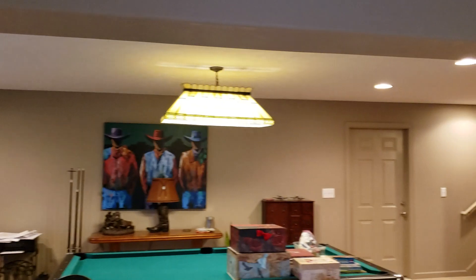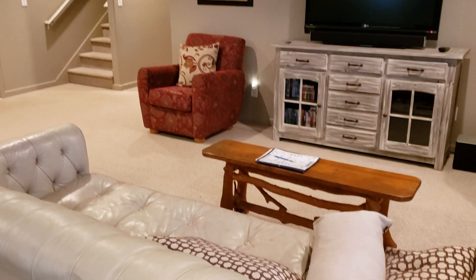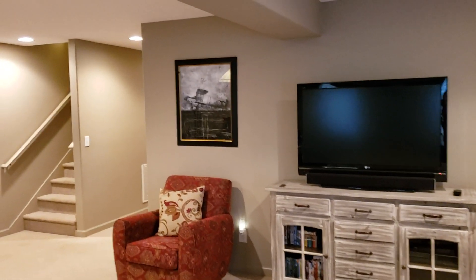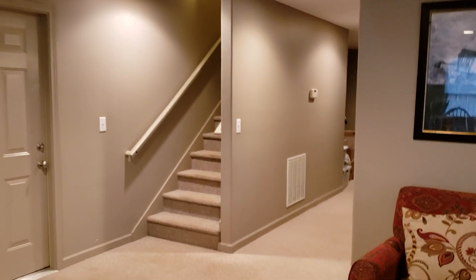We're in the process of moving, so the pool table will actually convey with the right offer if you'd like it. There's a huge storage room behind here.